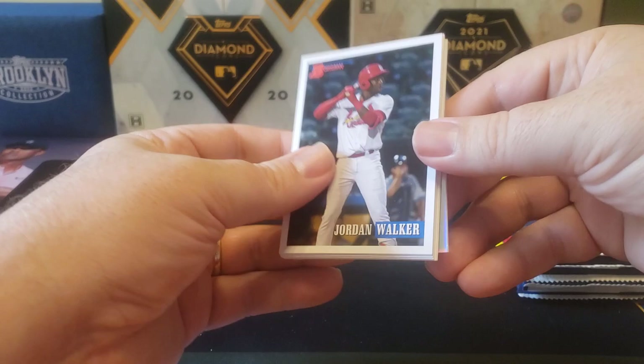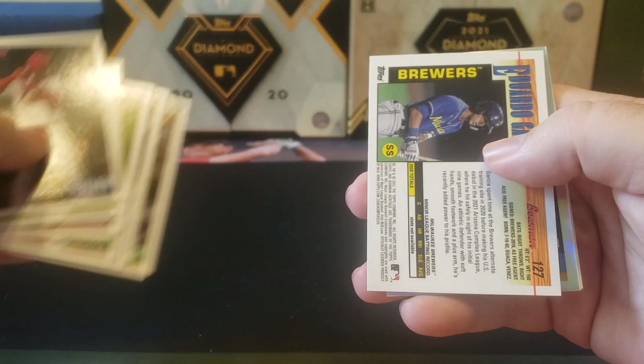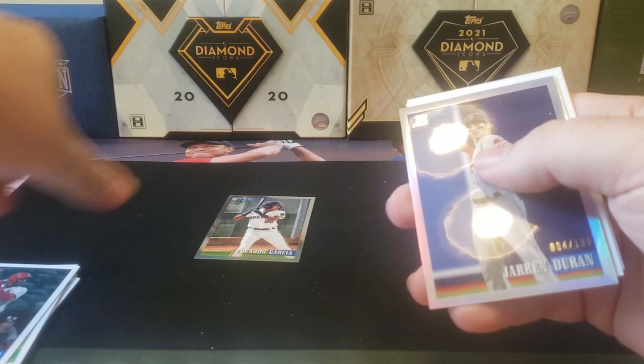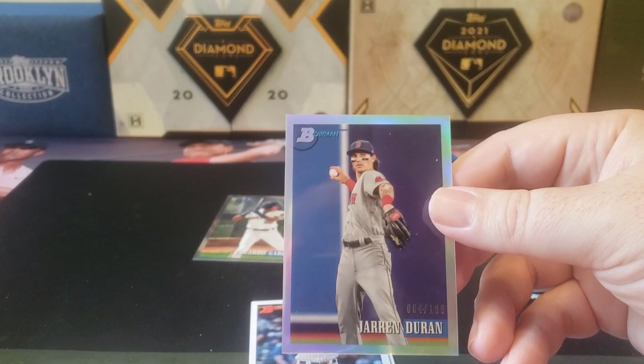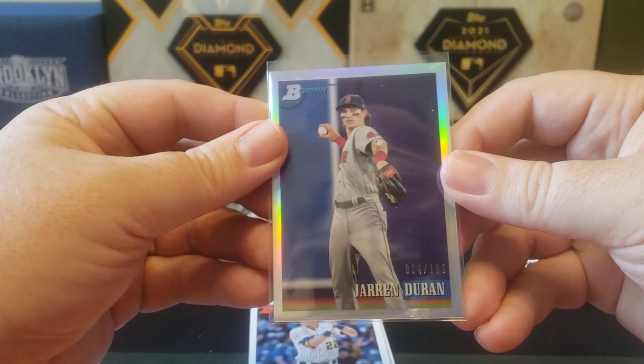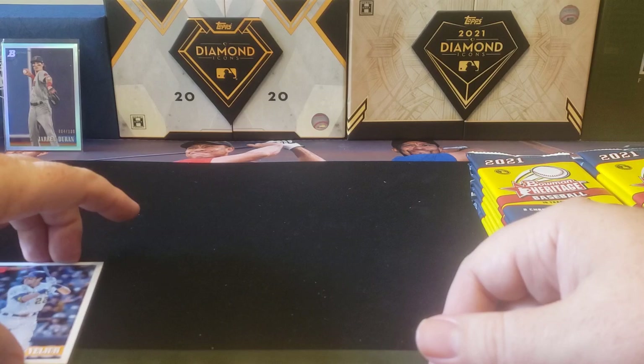This is a good product if you like chasing numbered refractors. We already got something right off the start - there's the set design if you didn't watch the first box opening. Then we got an Eduardo Garcia chrome for my Brewers, and then a Jarren Duran prospect refractor. He has the rookie card in the 2022 Bowman Heritage which you had to buy as a bundle. But there's our first numbered card starting off.